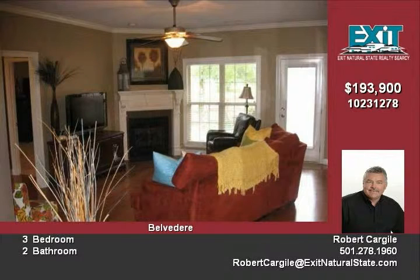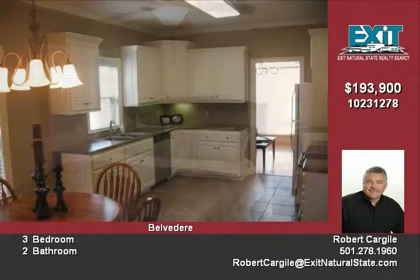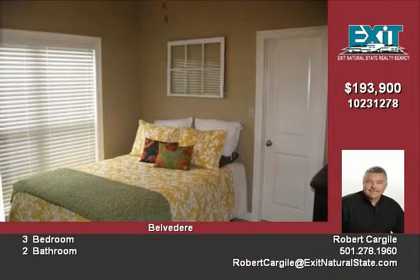You will love the master bedroom and large master bath with walk-in shower and whirlpool tub. Beautiful tile floors in the kitchen and breakfast area. For special occasions, the formal dining room is awesome.